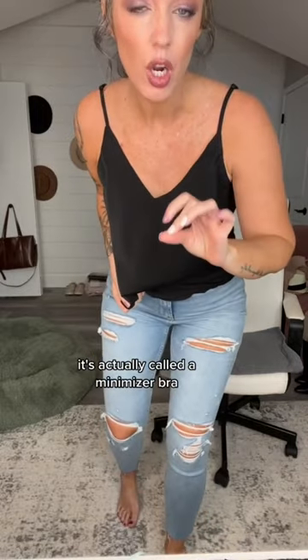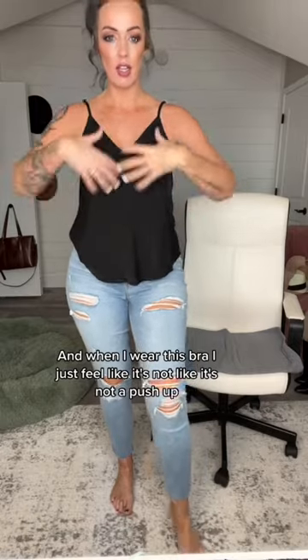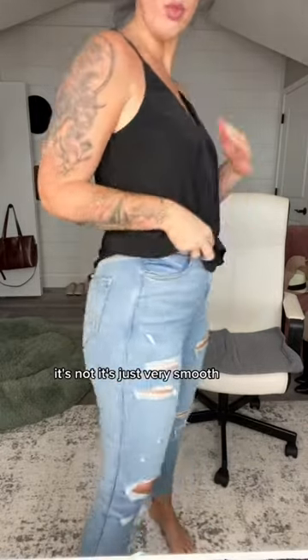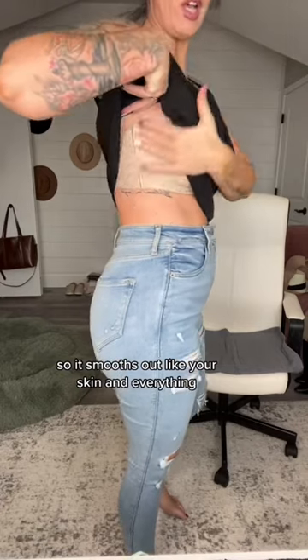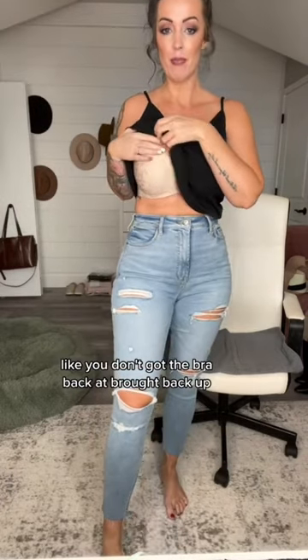It's actually called a minimizer bra. I'm a 34DD, and when I wear this bra it's not a push-up, it's just very smooth, and I love it. It's got a really thick band here, so it smooths out your skin and everything — you don't get the bra back fat.